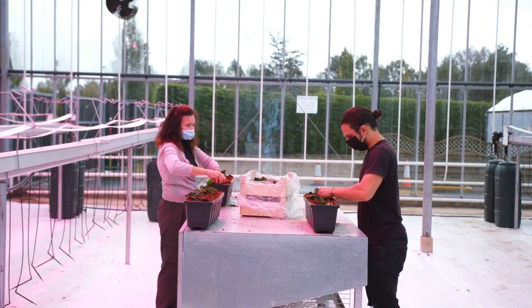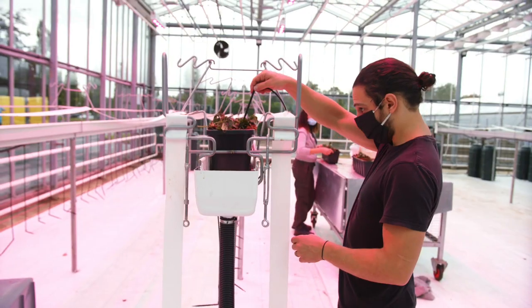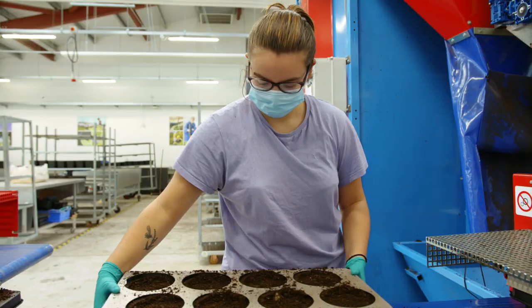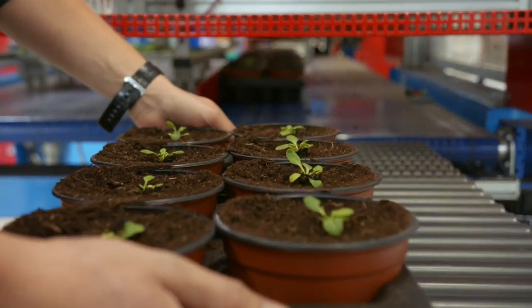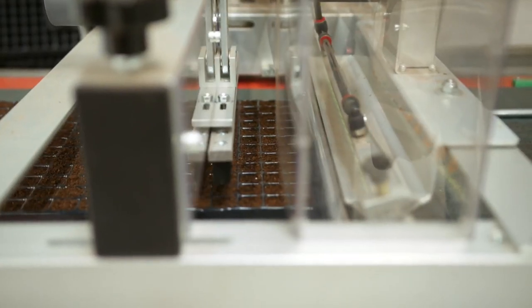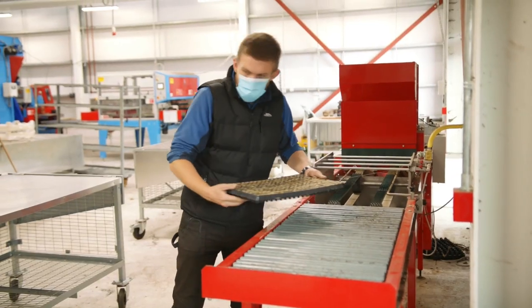A range of irrigation systems are used, including traditional overhead through to ebb and flow systems. The Horticulture Centre also operates a fully automated potting line which mirrors what you as a graduate will encounter in industry should you opt for this production pathway. The centre is equipped with the latest renewable energy technologies such as wind turbines, biomass boilers and solar panels, keeping your learning experience as contemporary as possible.